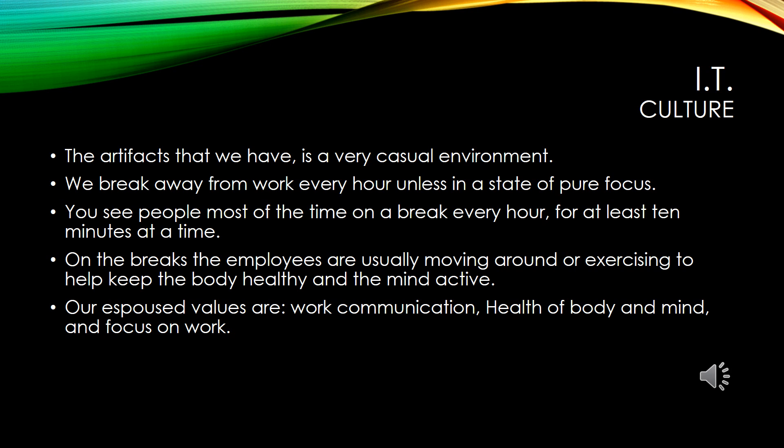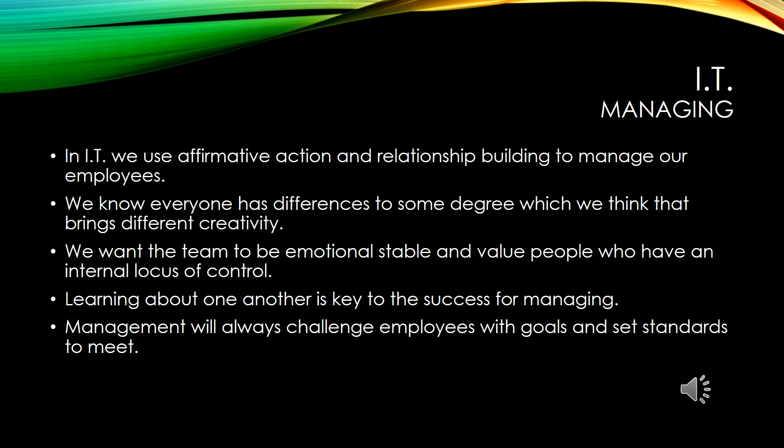The espoused values in IT are work communication, health of body and mind, and work focus. In the IT department, we use firm action and relationship building to manage our employees. We know everyone has differences to some degree, which we think brings different creativity. We want the team to be emotionally stable and value people who have an internal locus of control. Research has shown that people with an internal locus of control are more likely to be leadership material, communicative, and take responsibility for their actions.